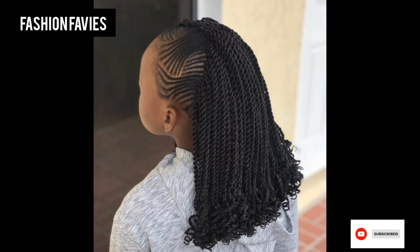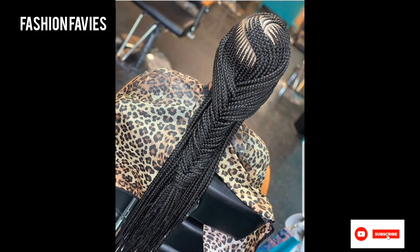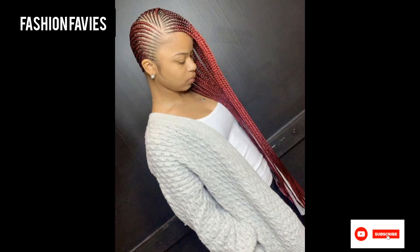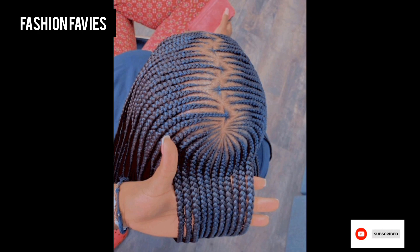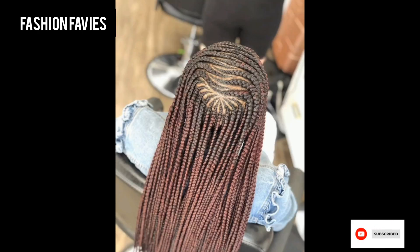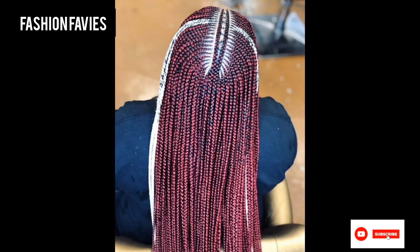Overall, braided hairstyles are a timeless and beautiful way to express individual style and creativity. Hope you enjoy the video. Subscribe to my YouTube channel Fashion Favies. Take care — if you like my collection, share my channel with your friends and family.